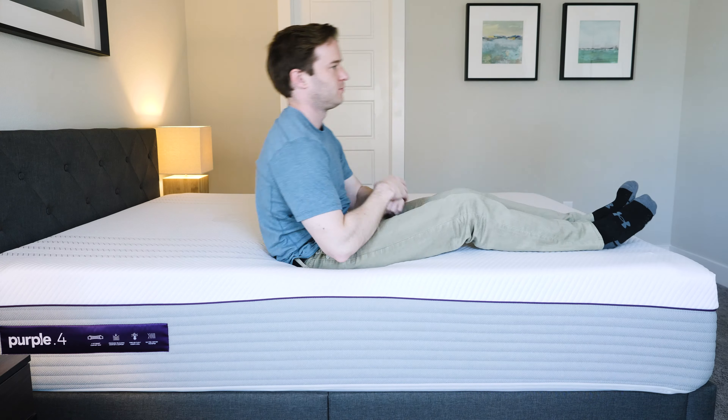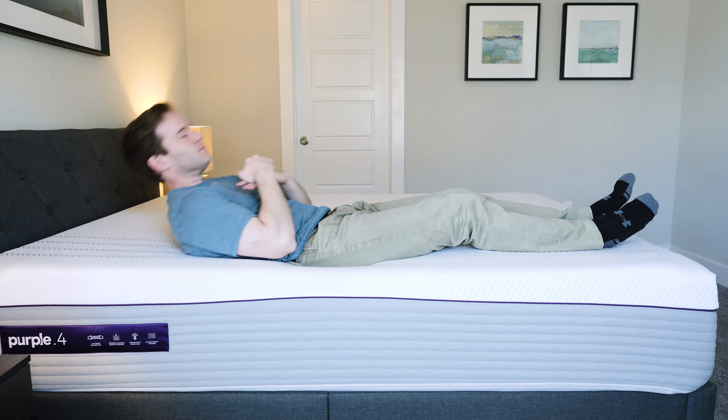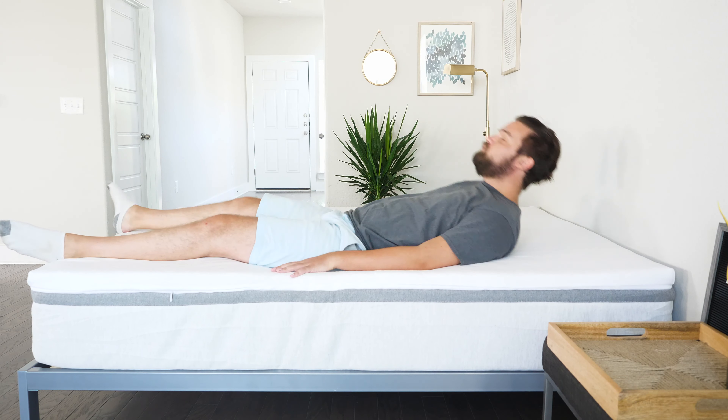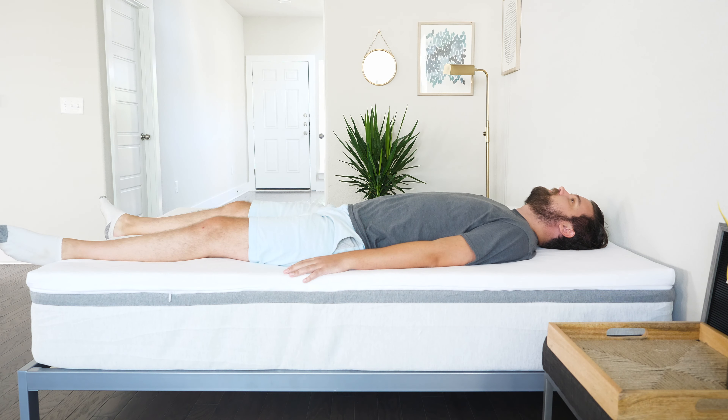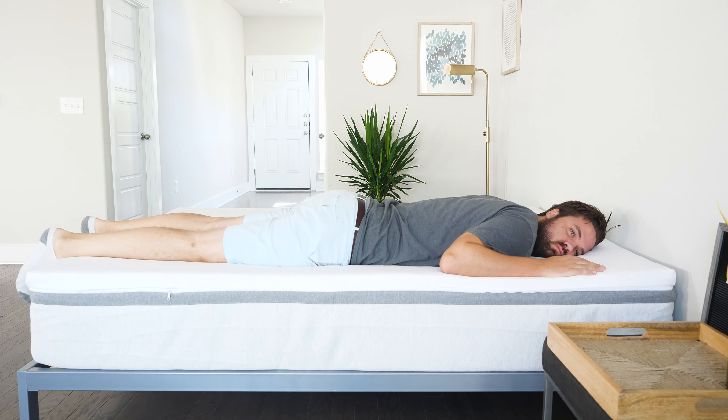Before we close out, let's go over some frequently asked questions about soft mattresses. What are soft mattresses good for? Generally just side sleepers — you want pressure relief on your shoulders and hips. If you sleep on your stomach or back, a soft mattress isn't as appropriate. Are soft mattresses good for your back? That really depends. If you sleep on your side, it can be good for your back because you get good spinal alignment and pressure relief. But if your mattress is too soft and you sleep on your back or stomach, you may not get enough support and could experience back pain.